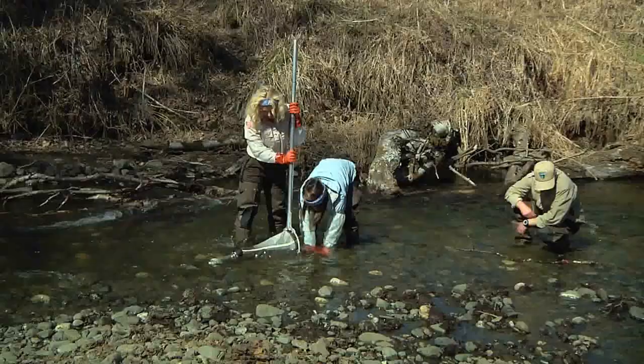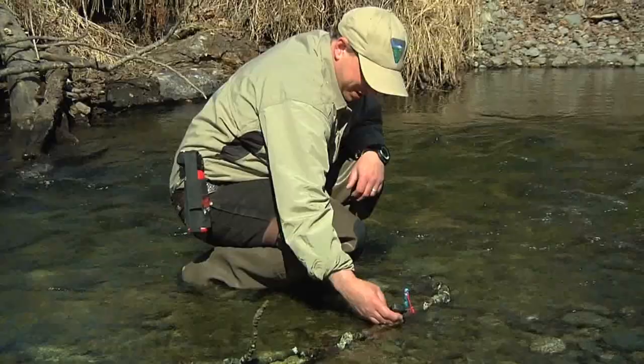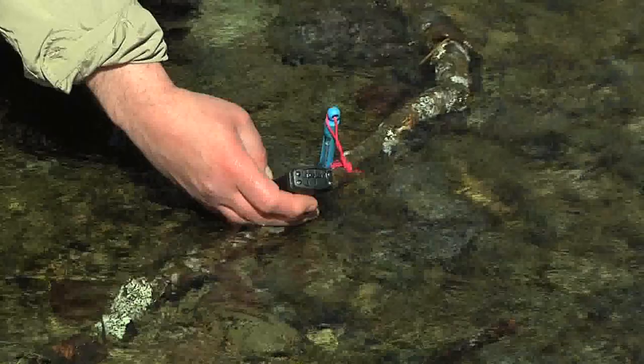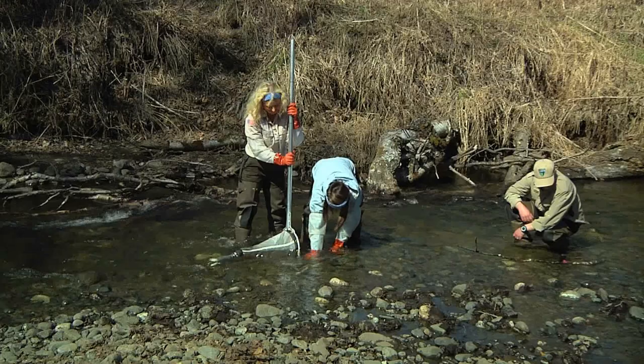We'll get diversity numbers for the different types of species that we have here in the creek. Brian is using a special meter to record the water temperature, the pH of the water, and the conductivity of the water. And those are just some of the physical measurements that we take while we're here.